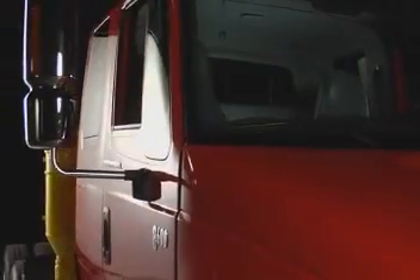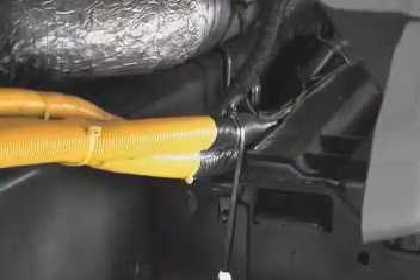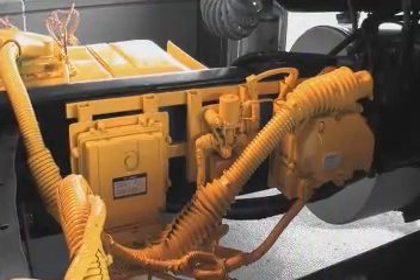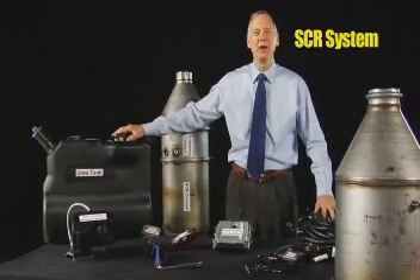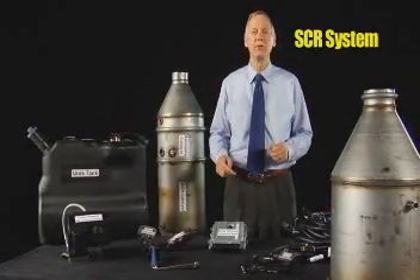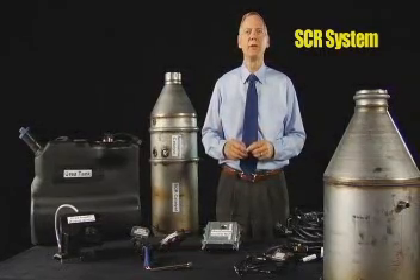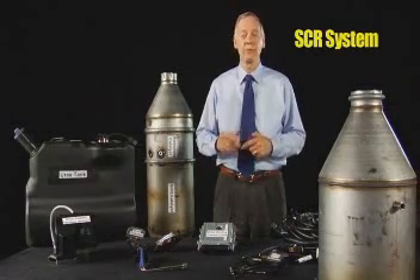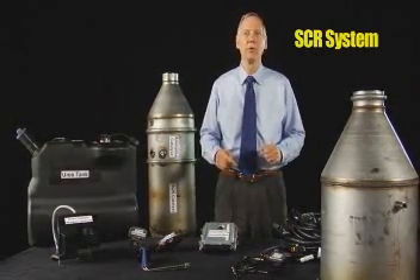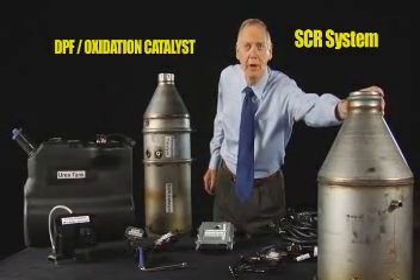Let's look at the SCR components. Here are the major components of the SCR system. Actually, it's missing one major component that you don't see because it's on the engine itself. Just like all 2007 engines today have the exhaust gas recirculation or EGR system, as far as we know, all 2010 engines will have that as well. In addition, they all have a diesel particulate filter and an oxidation catalyst.